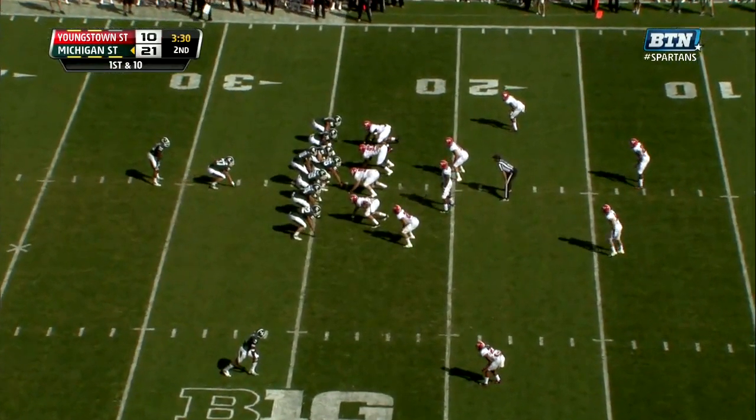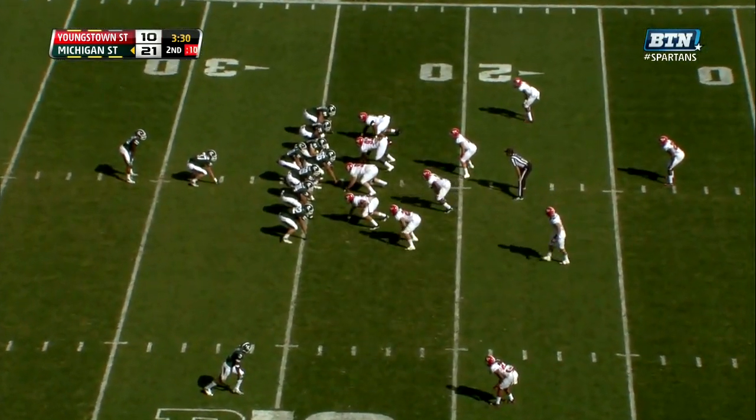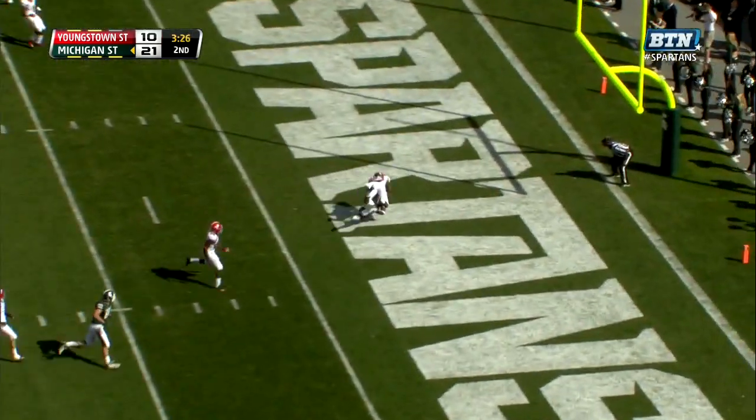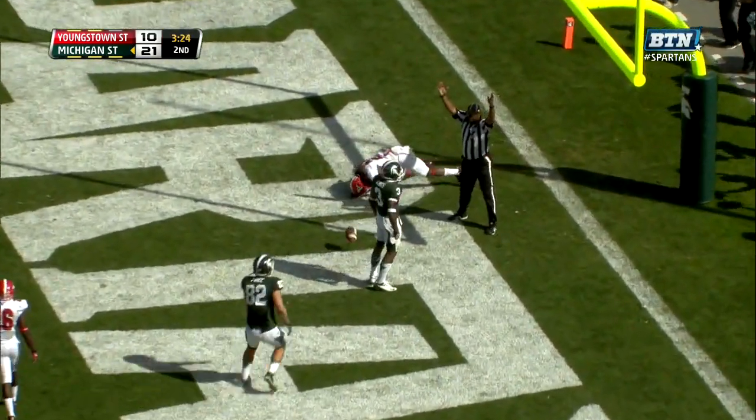30 left on the Youngstown State 24 yard line. The fake draw to Jeremy Langford going across the middle. McGarrett Kings. Touchdown Spartans.